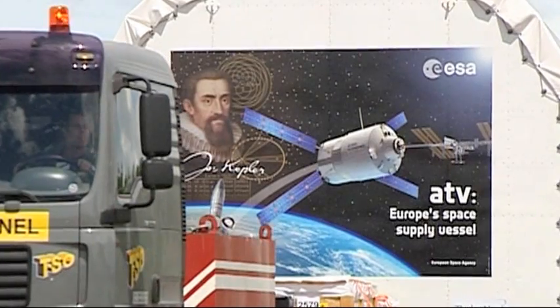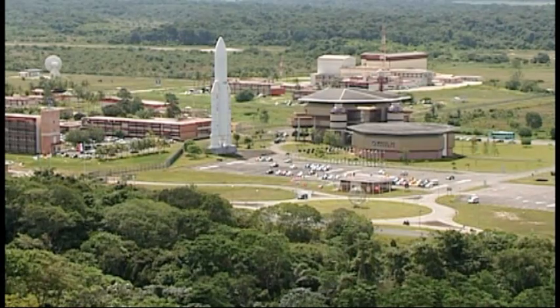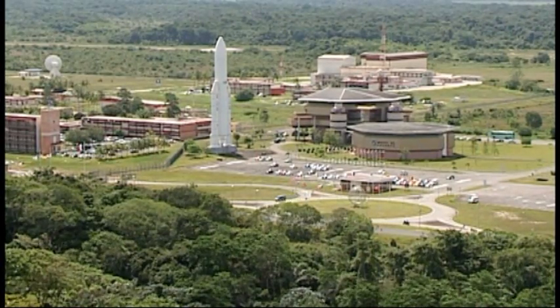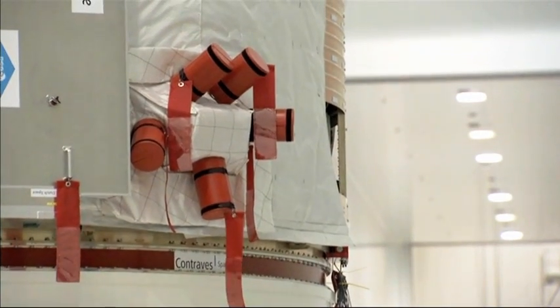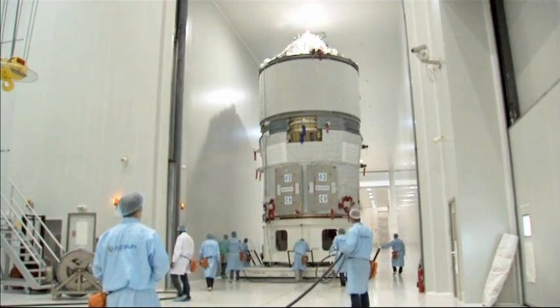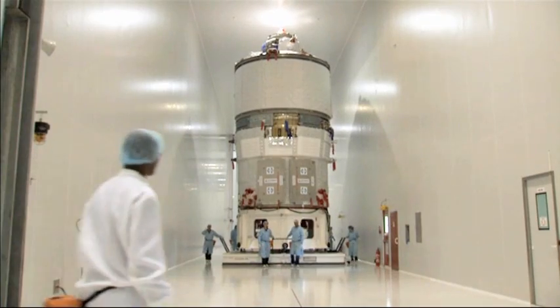Johannes Kepler, the second European spacecraft to the International Space Station, is now ready for launch in Kourou, Europe's spaceport. Johannes Kepler is the first production unit of the ATV, the automated transport vehicle, following on from the highly successful first flight model Jules Verne in 2008.